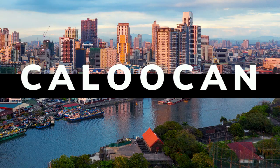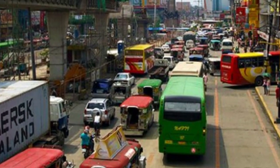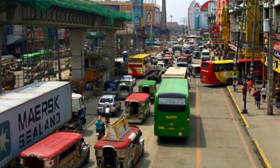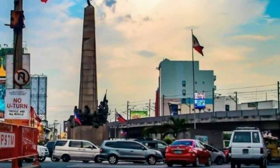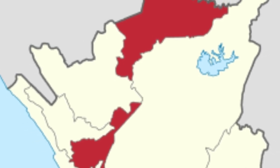Caloocan is located in the northern region of Manila. From the latest statistics, it is now the fourth largest city in the Philippines. However, even though this is located in the northern part of Manila, there is a South Caloocan located on the border of Metropolitan Manila and Quezon City.